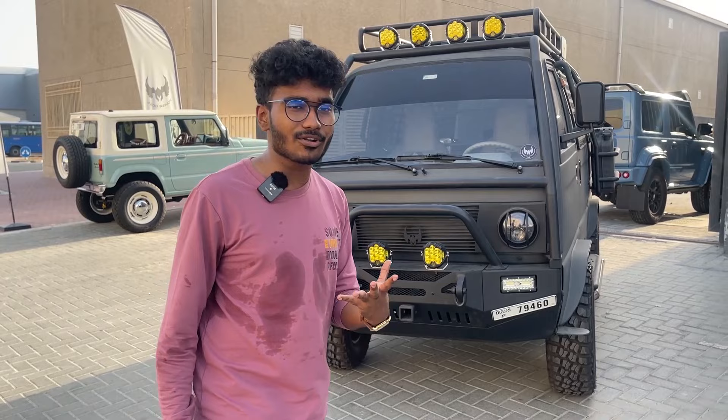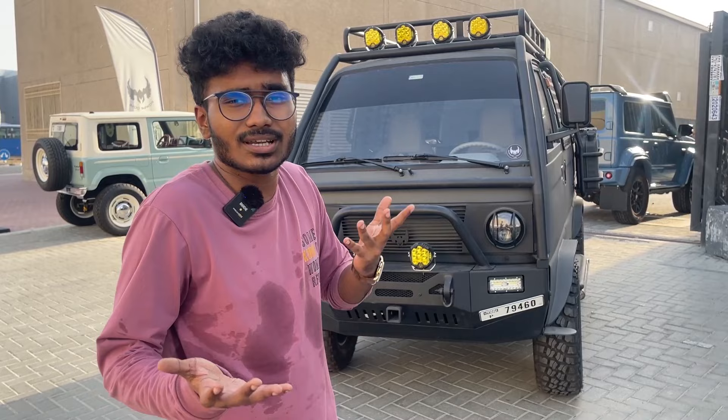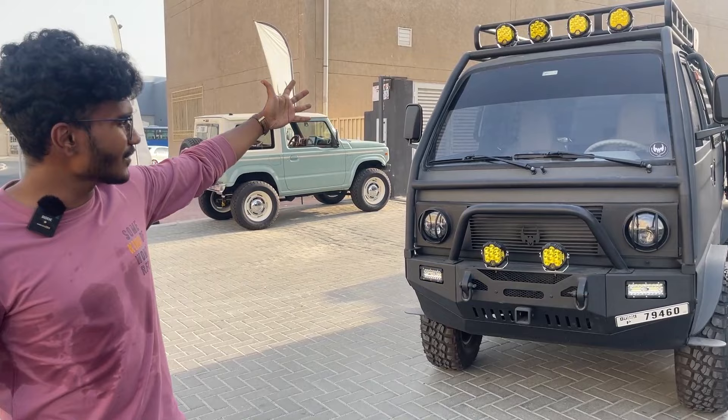Have you guys ever seen a Suzuki Omni like this? This is a heavily modified Suzuki Omni, and I feel like there are only less than four Omnis in the Middle East in general. Out of those, two of them are converted into classic Volkswagen buses, and one is like this — this is literally a Suzuki Omni on steroids. You can call this a zombie apocalypse vehicle.